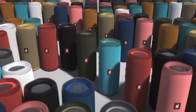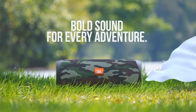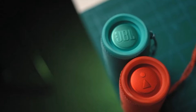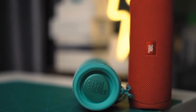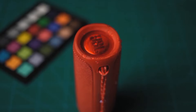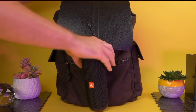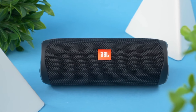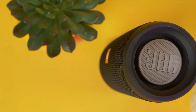Take your Flip 5 anywhere, even to the pool or beach. Its IPX7 waterproof rating means it can handle splashes and even submersion in water up to 3 feet deep. Pair multiple JBL Party Boost compatible speakers for an immersive stereo sound experience, perfect for gatherings and outdoor events. The Flip 5 delivers the signature JBL sound quality with deep bass and clear highs in a small, portable package. In conclusion, the JBL Flip 5 is a fantastic choice for anyone seeking a durable, high-quality portable speaker — its waterproof design, long battery life, and excellent sound make it a must-have.